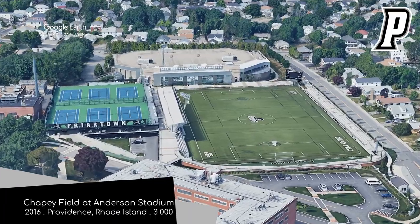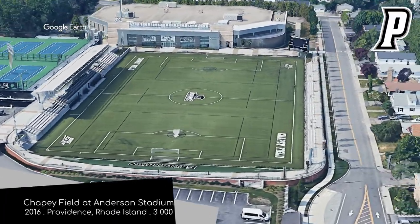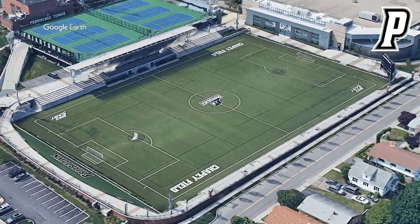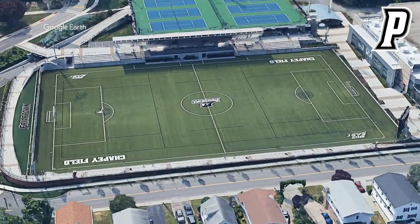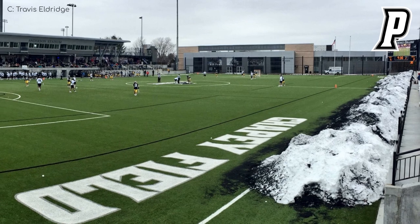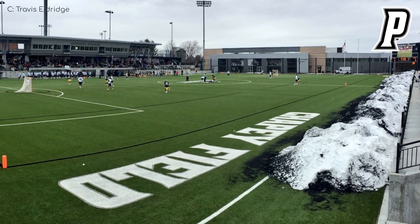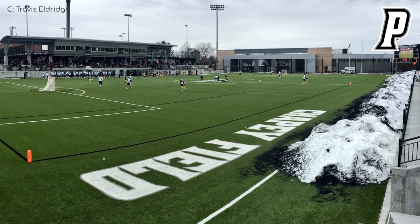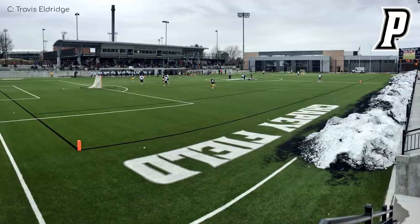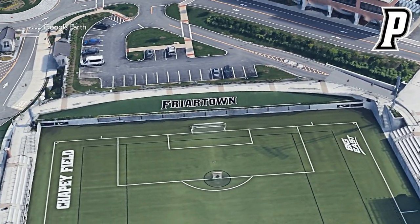Chapey Field at Anderson Stadium, Providence Friars. Having opened in 2016, it's the newest stadium in this video and it certainly looks it. Although it's quite small, it actually includes two luxury suites and a decent video board in the northeastern corner. And unlike Morrison Stadium, they fully committed to artificial turf, even covering the little embankment at the southern end in it.